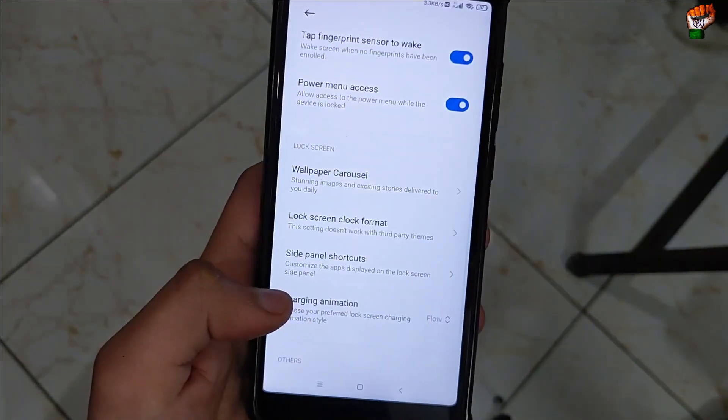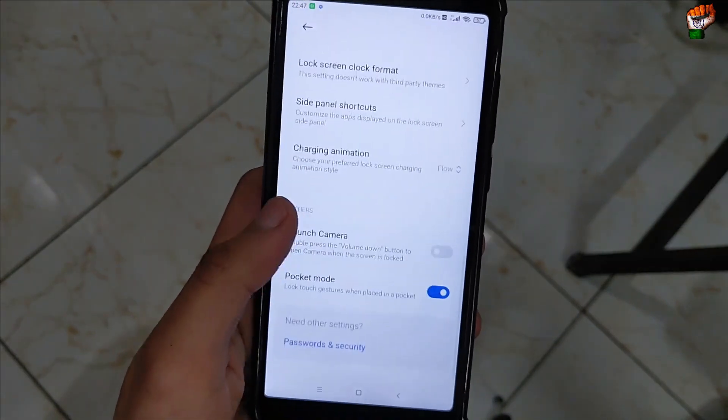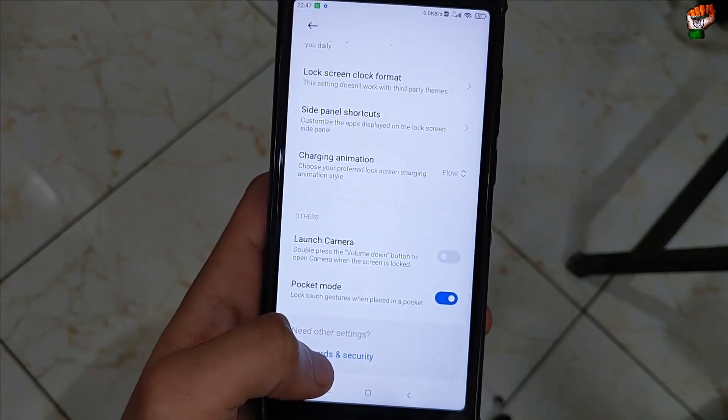Fingerprint sensor to wake is working and you will get wallpaper — it works perfectly. Lock screen format is also working perfectly. Here is the charging animation. Camera is also pre-installed in this ROM.